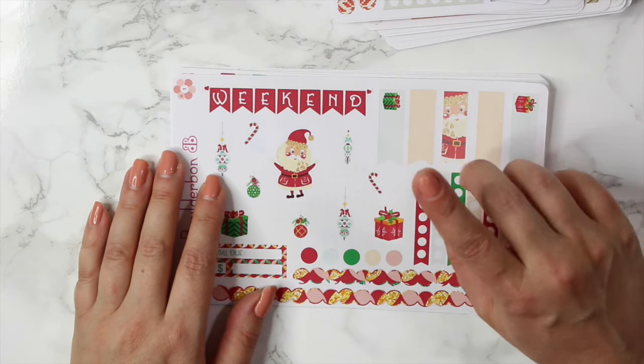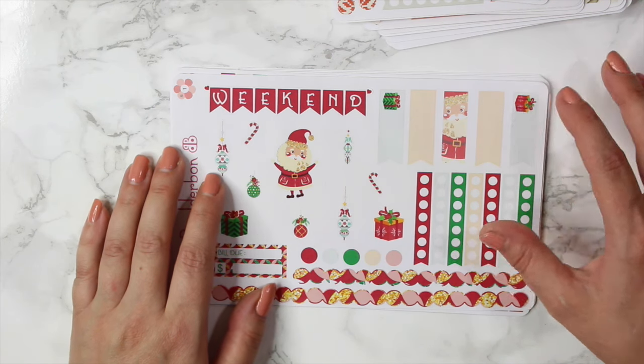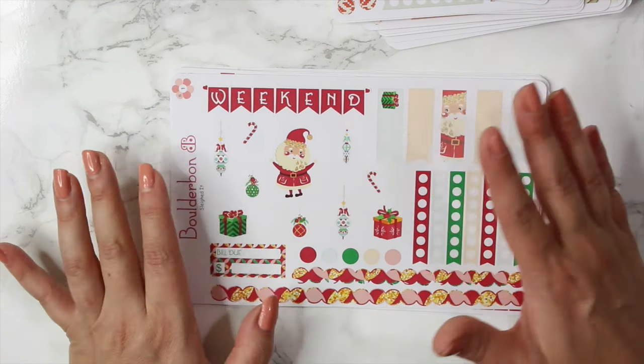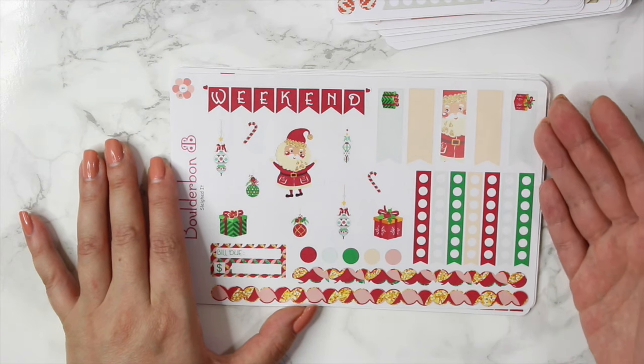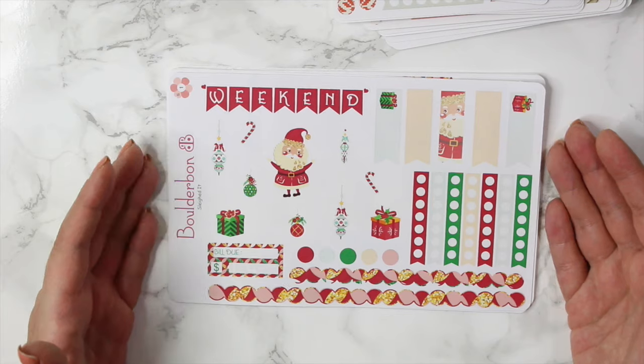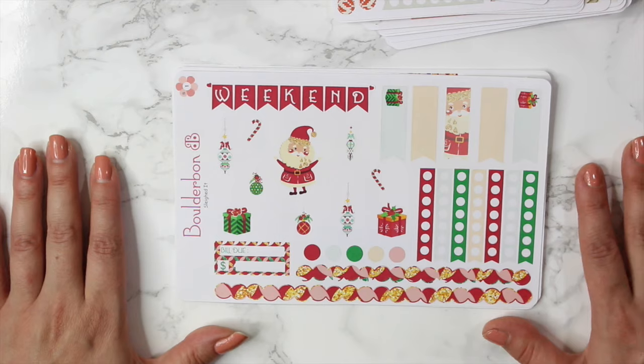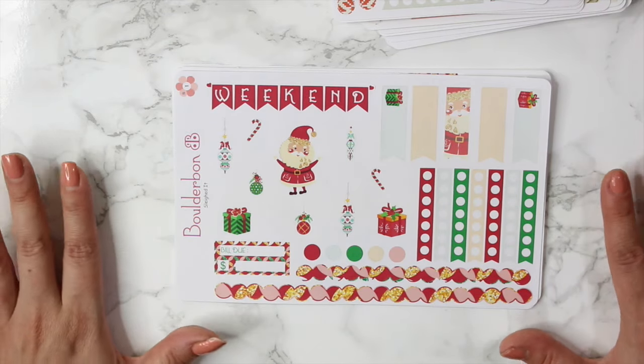The first one is that I started my own Facebook group. I did have a fan page before, but the Facebook group I just feel like is a little bit more intimate and you guys can show your spreads in there, which has been amazing. I am so excited to see all of your guys' spreads and to have you guys communicate with each other — it just makes it so much fun.